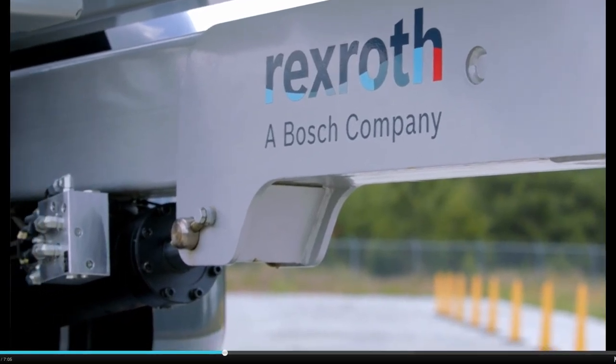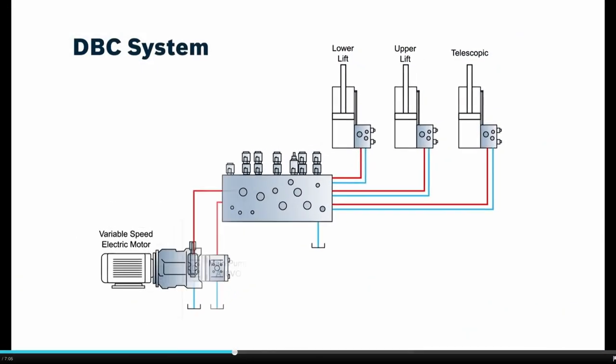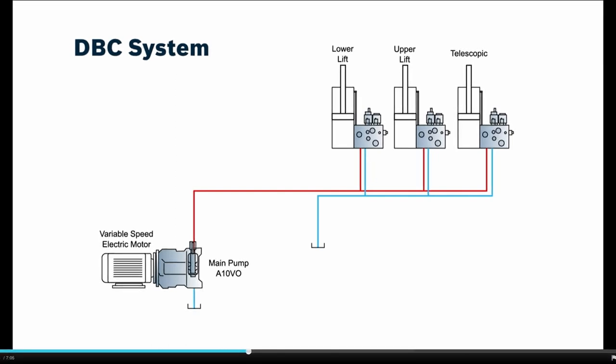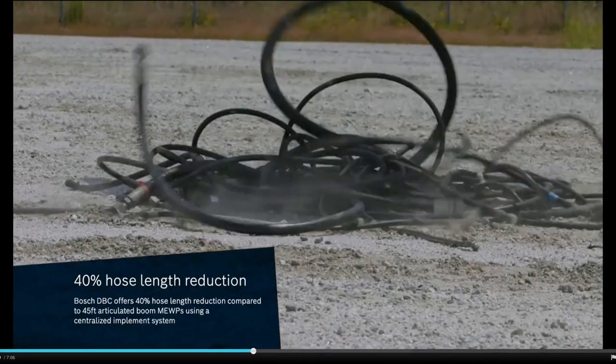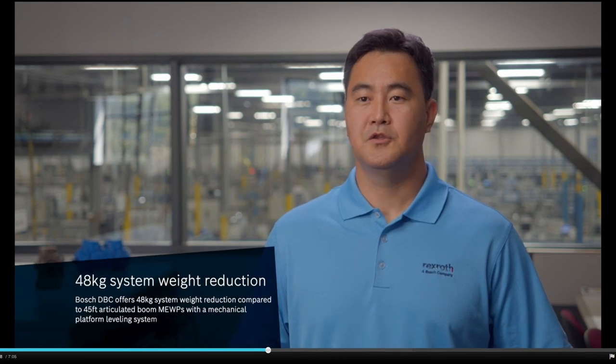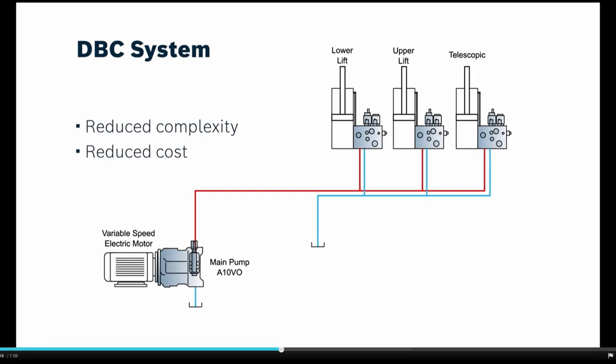In our DVC system, we replace those hoses with a pair of common hydraulic hoses which interconnects all the actuators and their control elements attached on the actuator. By doing this, we modify the three actuators to the decentralized system, and the required hydraulic hose length is reduced to 40% compared to the existing machine. The benefit of reducing hose length to 40% will reduce the system weight and reduce the complexity of the hydraulic system, reducing cost.